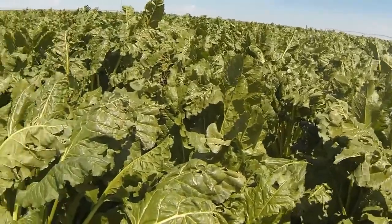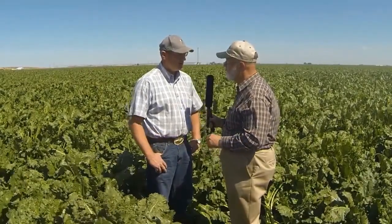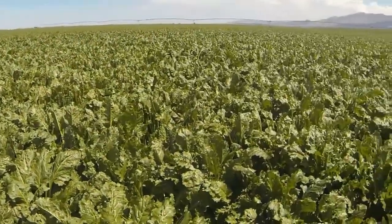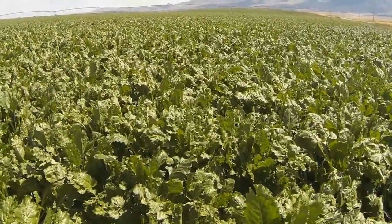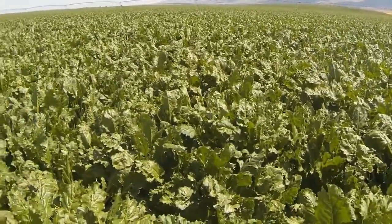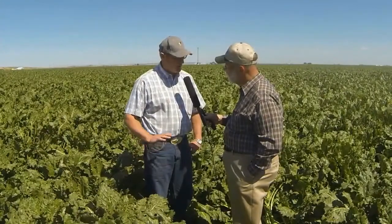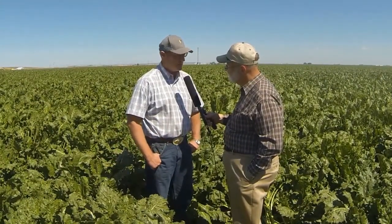Yes. Jared Cook is the agronomist on this field. What he's done is a wonderful job of using Texas Plant and Soil Lab to balance the nutrition of these plants so that they're grown perfectly. We've got two months to harvest — this is going to be a phenomenal crop, and it's going to be fun to watch him harvest it.